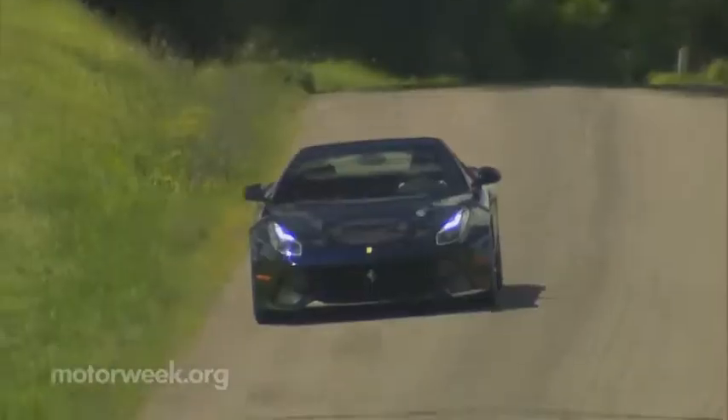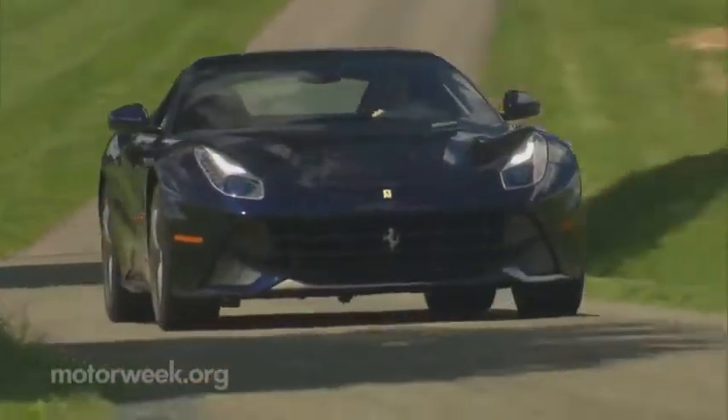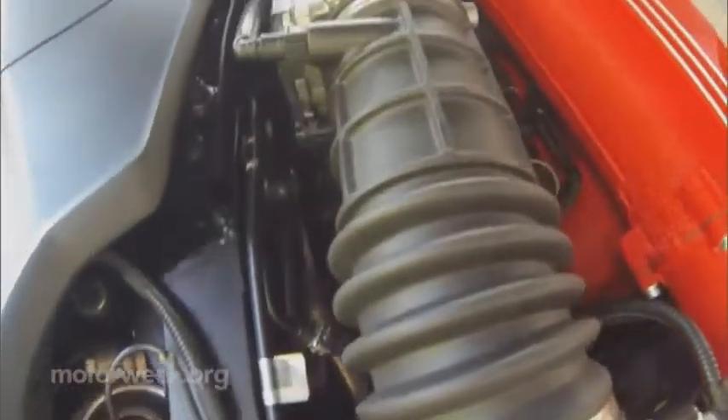The chassis is aluminum-intensive, and at 3,593 pounds, weighs in at more than 100 pounds less than the 599. It's also more compact, and cramming a V12 engine into a smaller chassis than the 599 is like shoehorning 12 pounds of awesomeness into a 10-pound container. But they did it with even more purpose to the art of engineering than its predecessor.